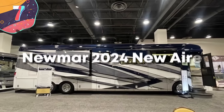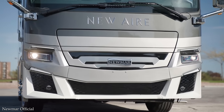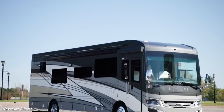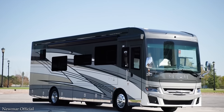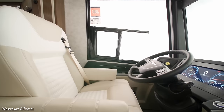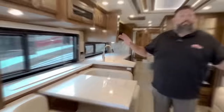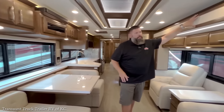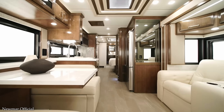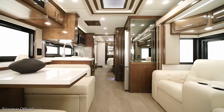Moving on to number 7: Numar 2024 New Air. If you'd like one of these beauties, it will only set you back around $600,000 — a seriously high starting price for any vehicle, even one as luxurious as the Numar 2024 New Air. Several slide-outs are integrated into each floor plan to help expand the interior, making it feel like you're living out of a mobile mansion. It contains everything you'd ever need on the road: an entertainment center, a dinette, a lounge, a massive kitchen with every accessory you can imagine, and a bedroom fit for a king.